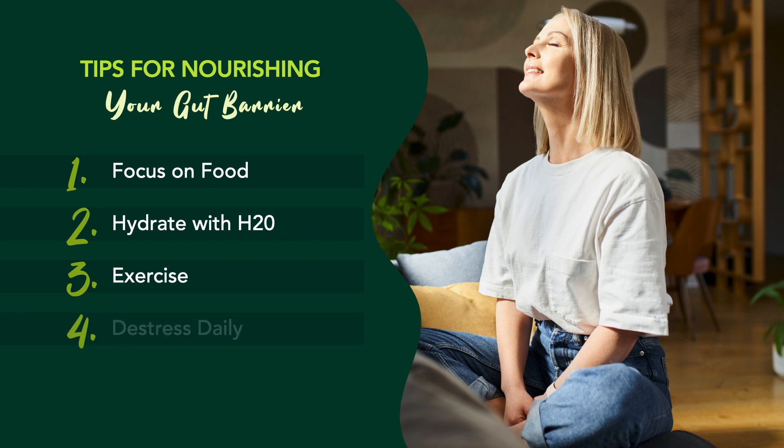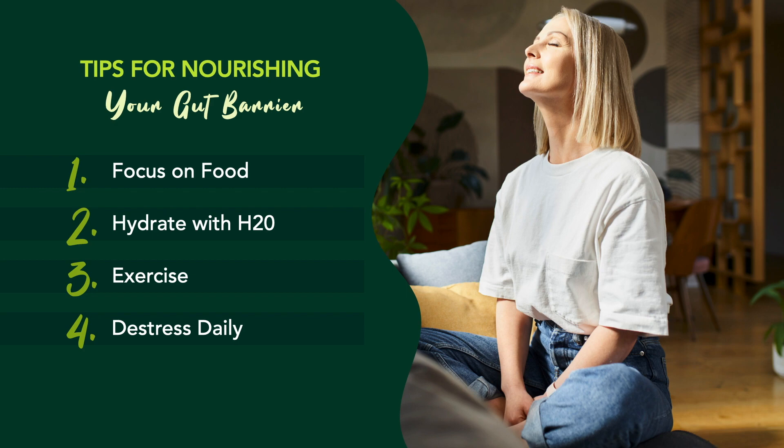And number four: de-stress. The gut-brain axis is very real. Basically, our gut and brain are directly connected and affect one another. So with that in mind, it's important to take time to de-stress every single day. Carve out about three to five minutes — more if you can — for meditation, journaling, or other stress-relieving activities every single day.